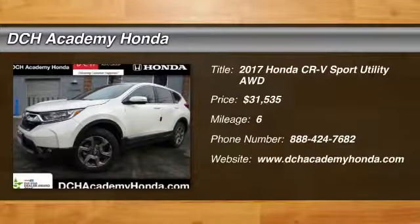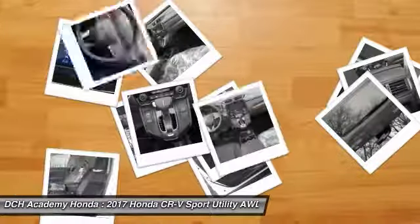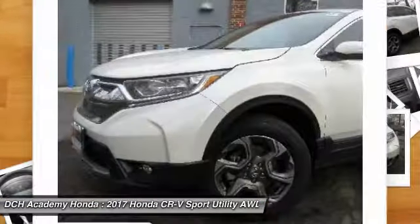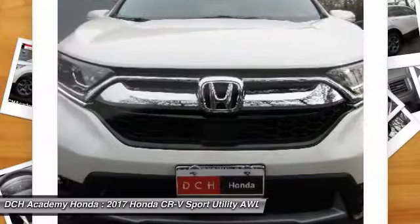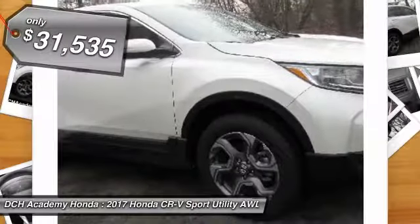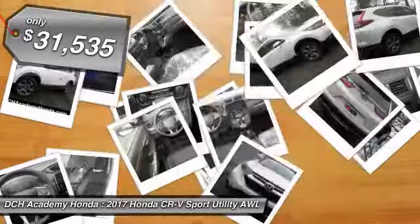Stop by and take a look at the 2017 Honda CR-V — a top recommended vehicle because of its car-like driving manners, good value, cool technology, and comfy interior. And it's priced below $35,000.